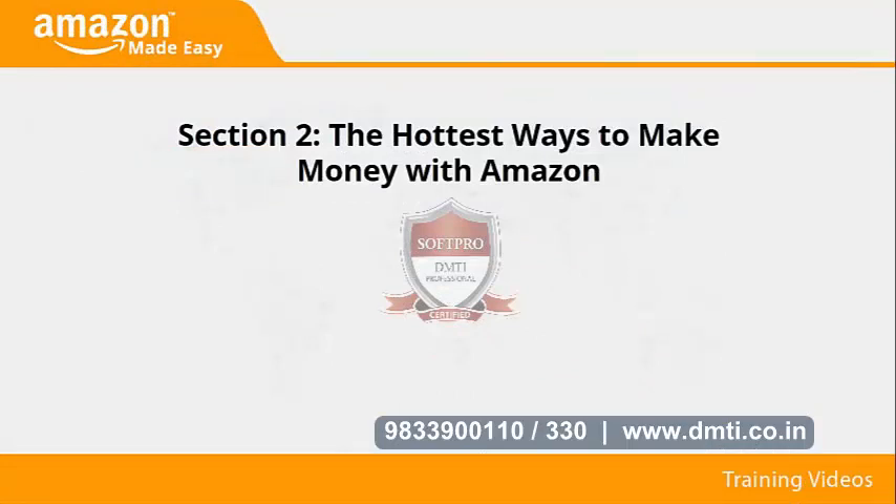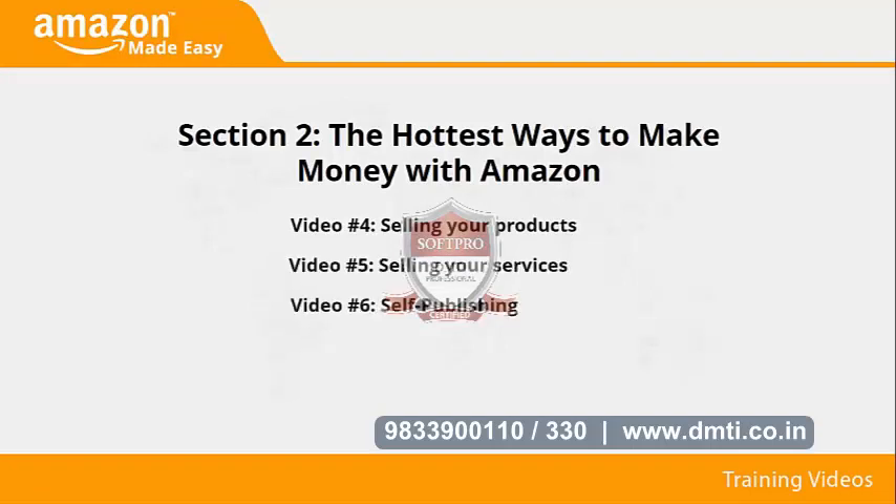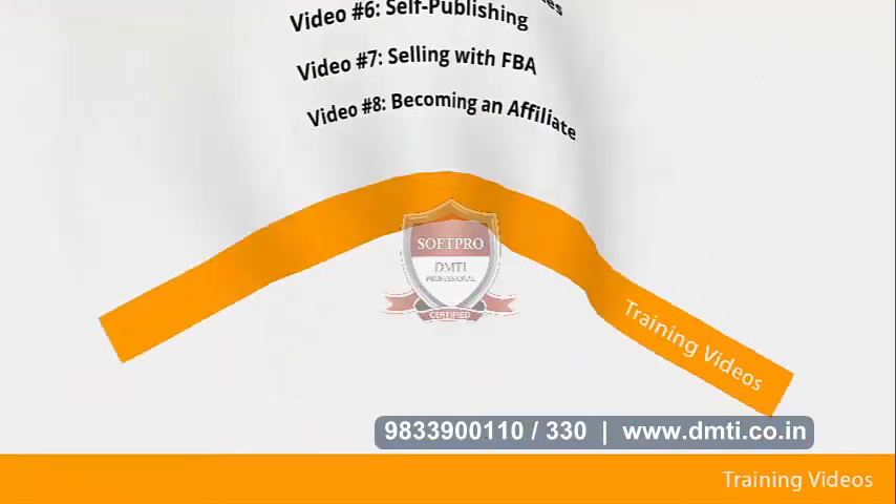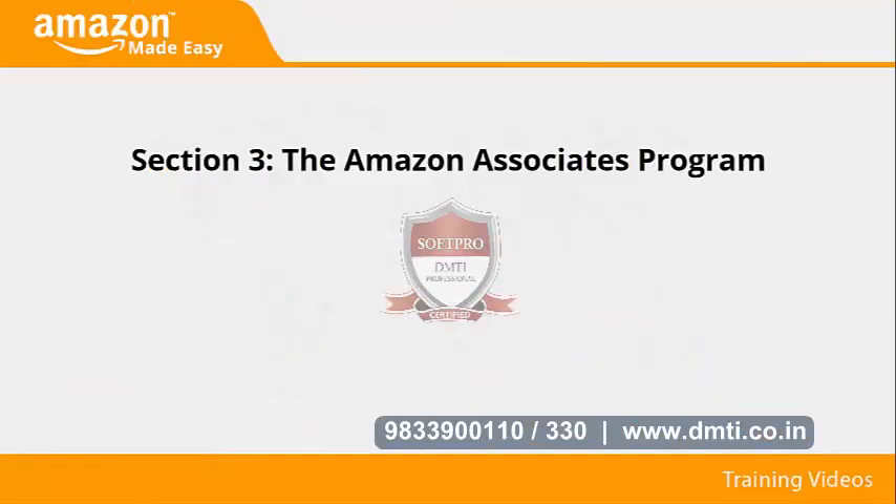Section two: The hottest ways to make money with Amazon. In videos four through eight, we'll talk about selling your products, selling your services, self-publishing, selling with FBA, and becoming an affiliate.